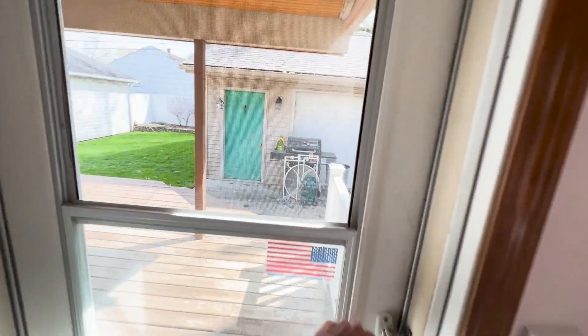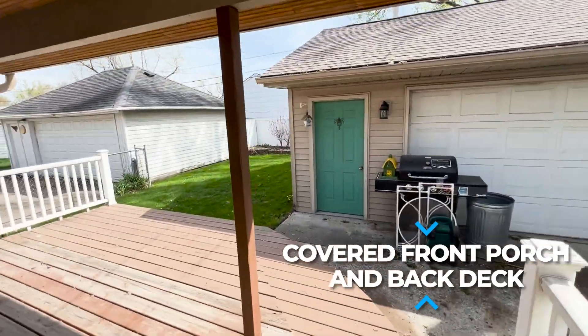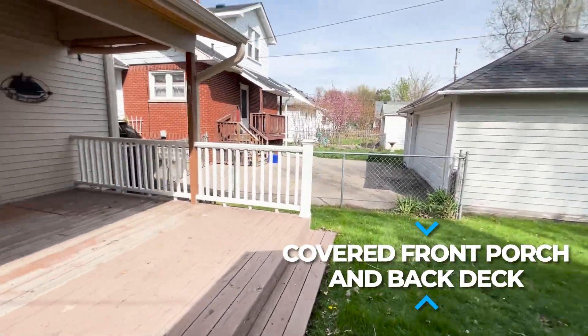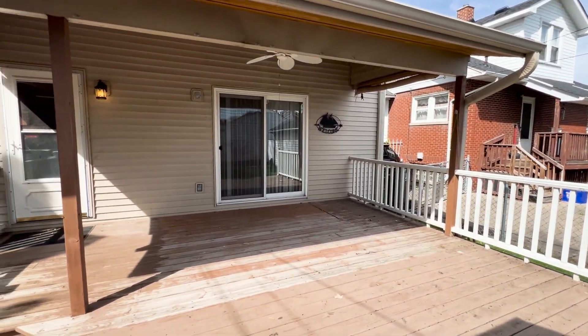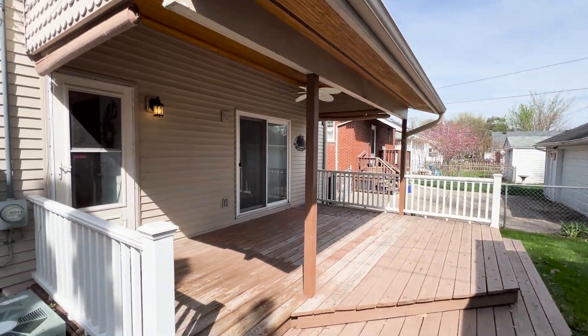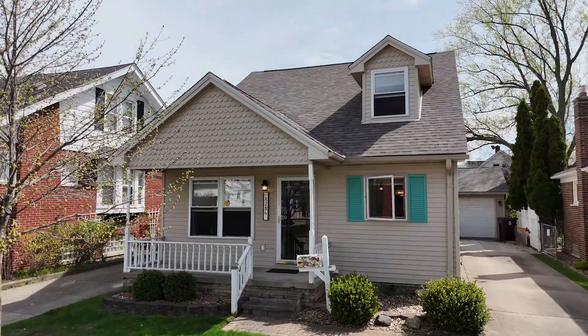One of the standout features of this home is its inviting outdoor spaces, including a charming front porch and a covered patio area out back. These outdoor retreats offer the perfect setting for enjoying morning coffee, relaxing with a good book, or hosting gatherings with friends and family.